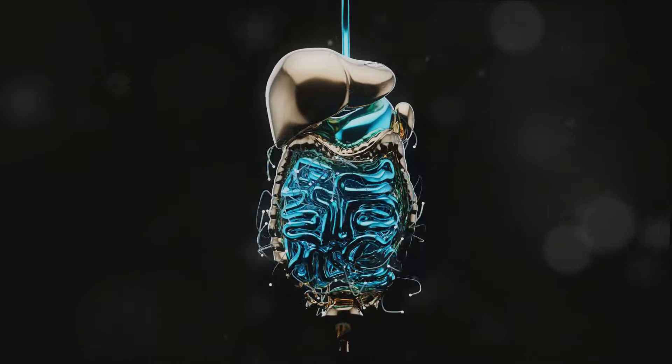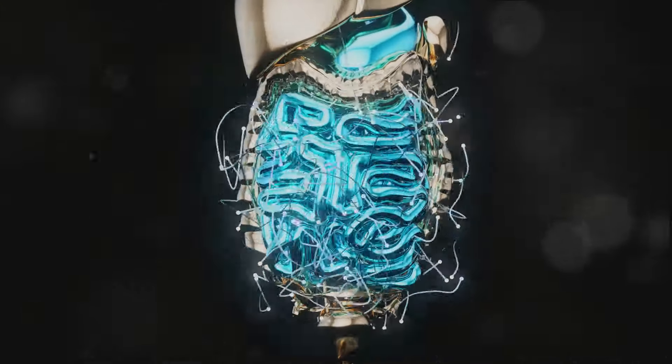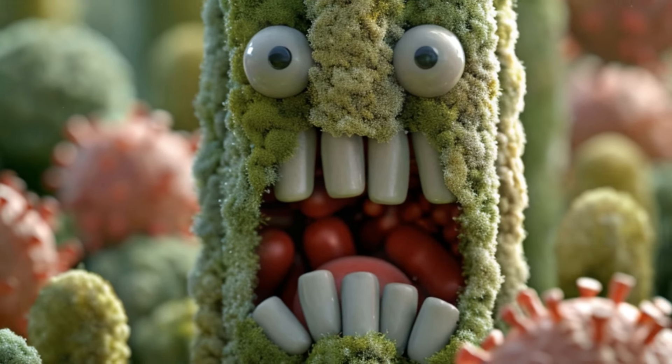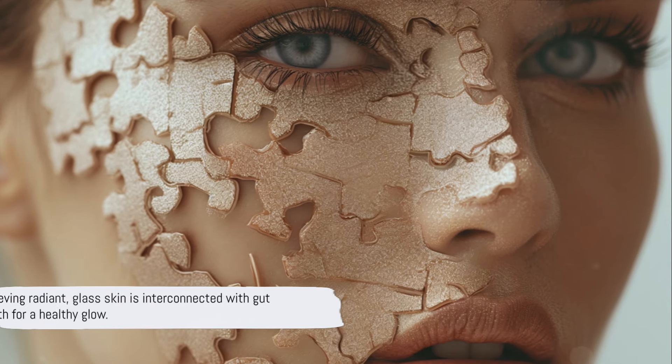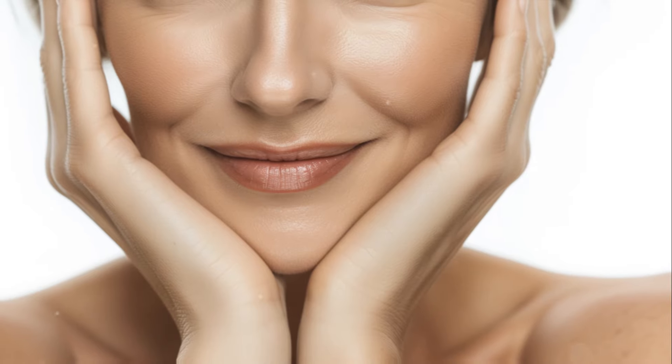Remember, the health of your gut and your skin are deeply intertwined — a connection that science has dubbed the gut-skin axis. When one is out of balance, the other often follows suit. So paying attention to these signs isn't just about gut health, it's about achieving that radiant glass skin you've been dreaming of. It's all interconnected.